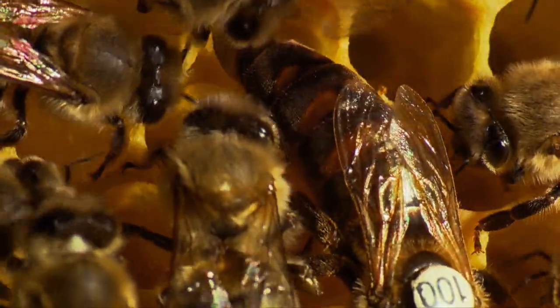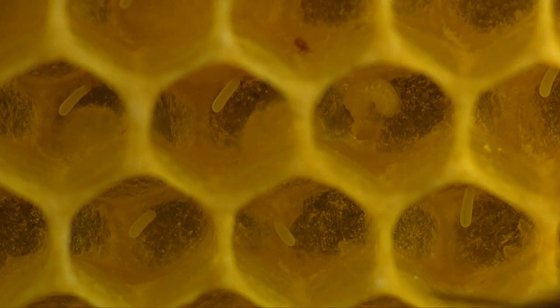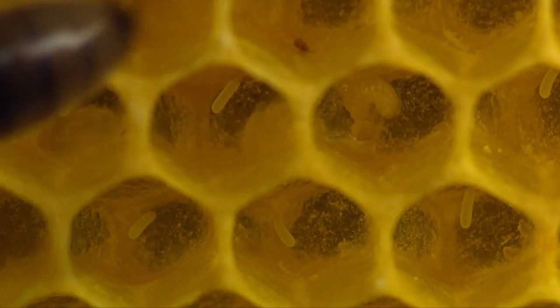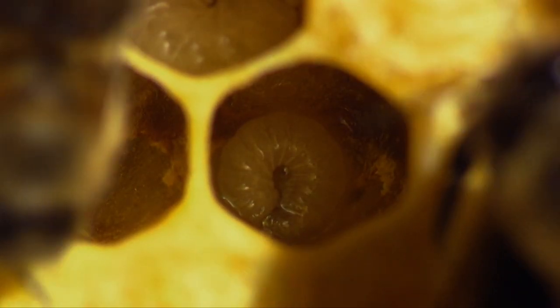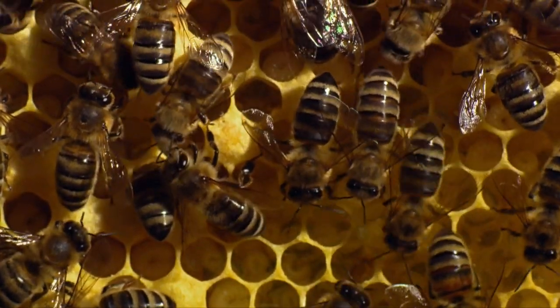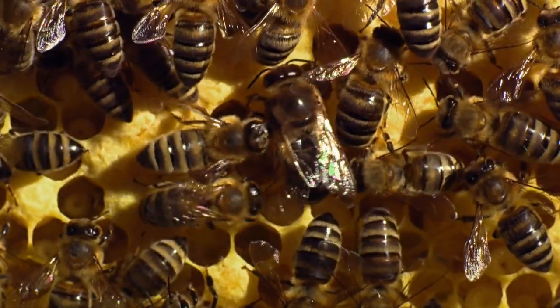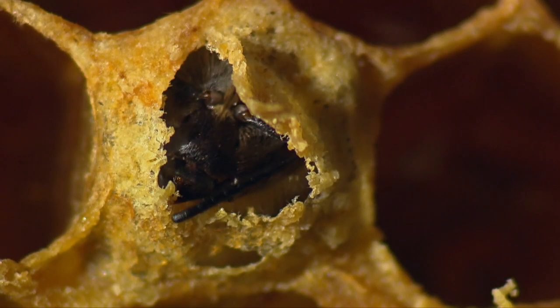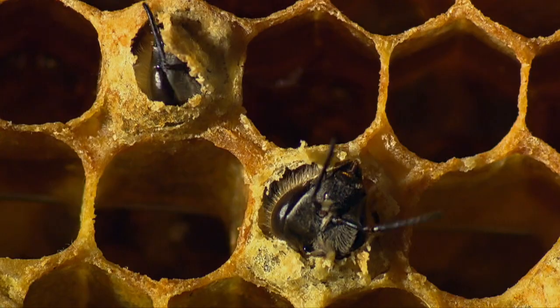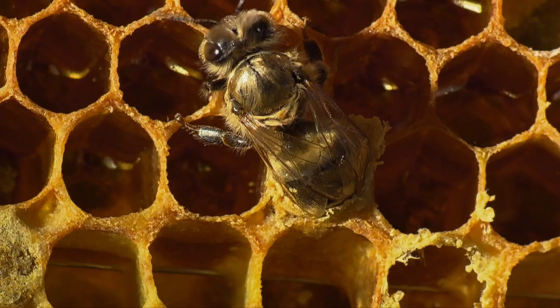The queen, marked by the beekeeper, now lays egg after egg in the prepared honeycomb cells. During the high season, that's up to 2,000 a day. Nurse bees take care of the brood for nine days, feeding the larvae, then they're covered and pupate. Twelve days later, the fully formed bee frees itself from its wax cell and gets its first sweet energy boost.